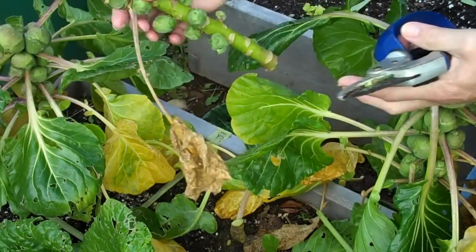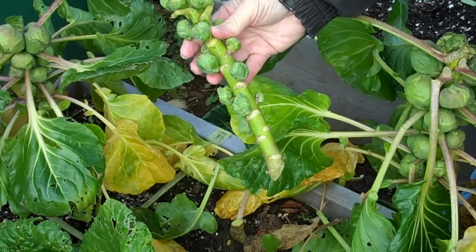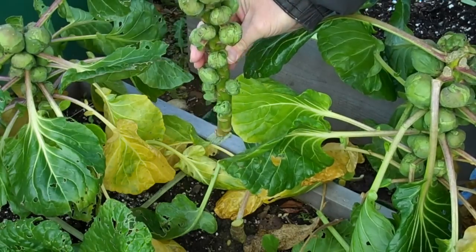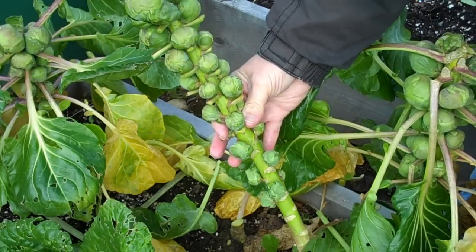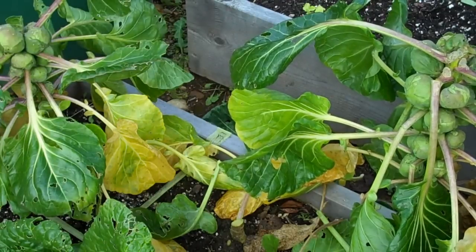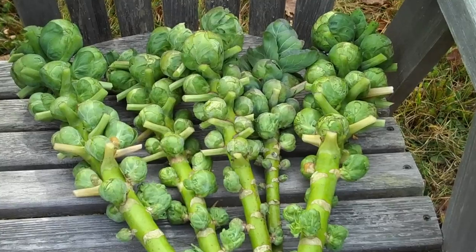That's one stem of Brussels sprouts. Even down to the small ones, they will be a usable sprout — I'll get them blanched and in the freezer sometime today. There's the Brussels sprout harvest laid out on a chair. It's only five plants, that's all I had, but I say I've got several pounds there — two or three pounds of sprouts.